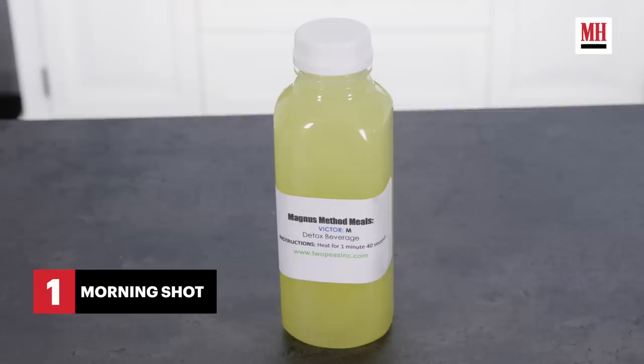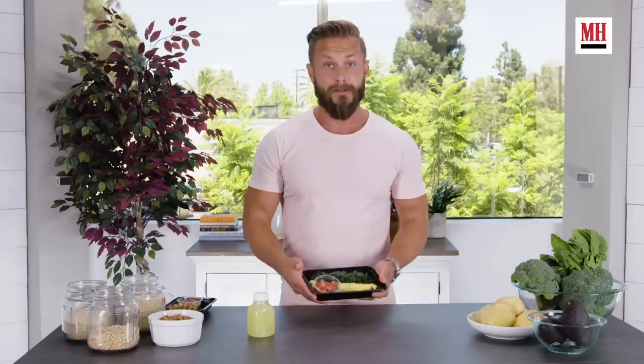Alex's day would start with getting out of bed and doing a shot of ginger, cayenne, and lemon. Then he'd do cardio for 30 minutes — either high-intensity interval training or something more restorative like swimming.